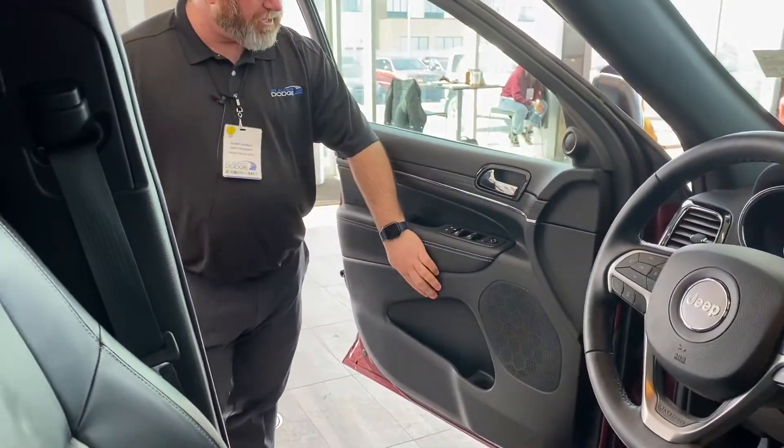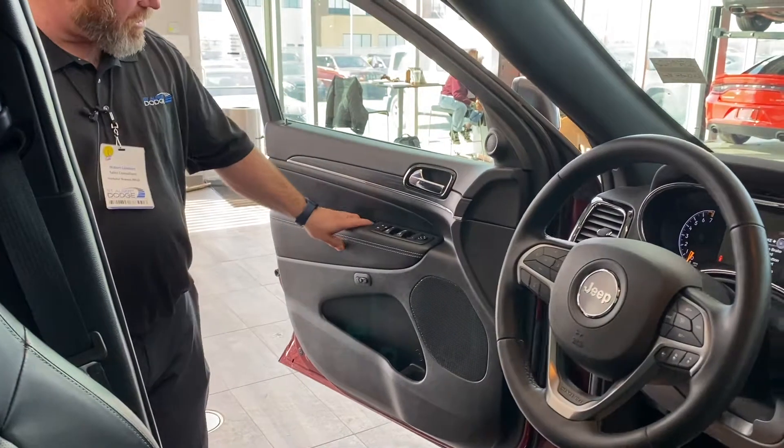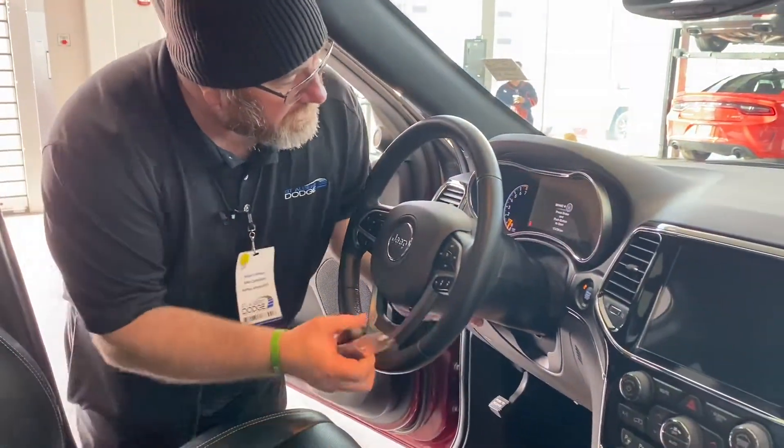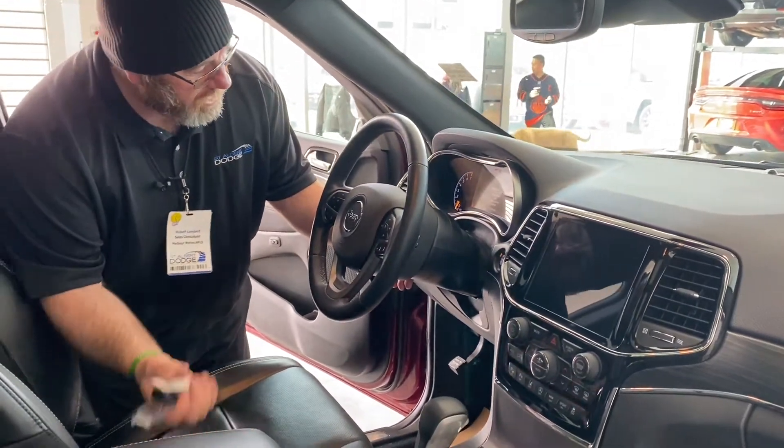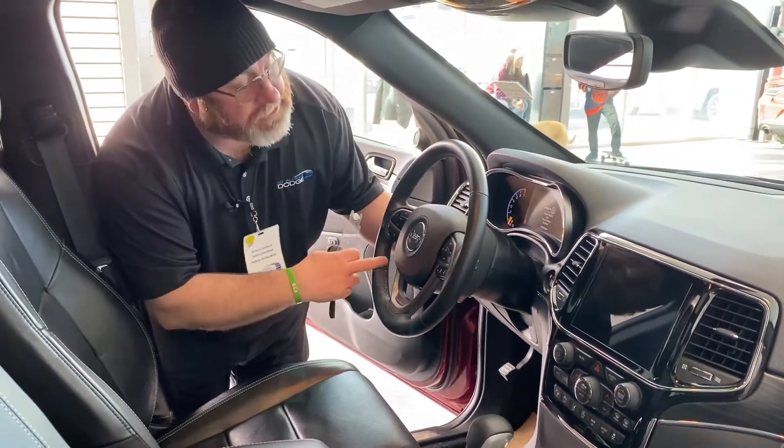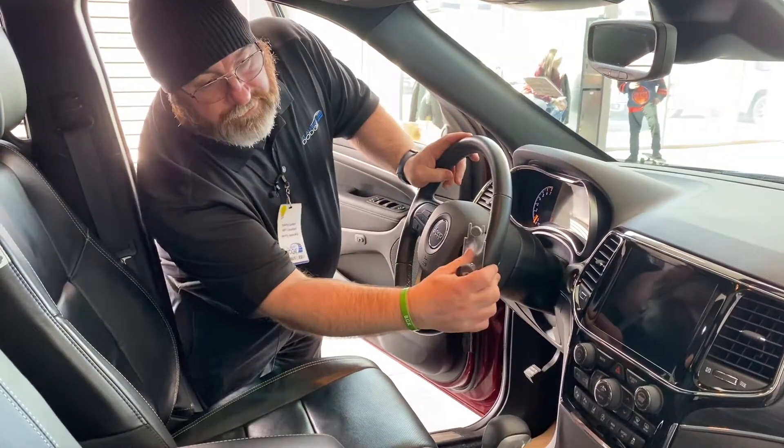We've got our memory seat down here. Power windows, power locks, power mirrors. Telescopic steering — all by the press of a button. On our left-hand side we've got our Bluetooth, and over here we've got our cruise control.